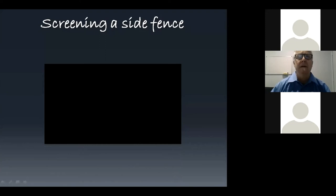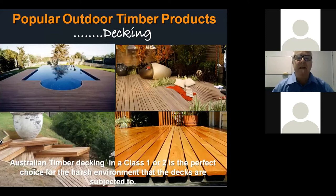Decking is another key external application for hardwood timber. Hardwood decking is an ideal choice because of its density, its hardness, and its ability to span longer distances. Decking comes in different widths from 70mm right through to 140mm, and thicknesses of anything from 20 to 32mm. It is the ideal choice for catering for the harsh Australian environment because of its density and durability.